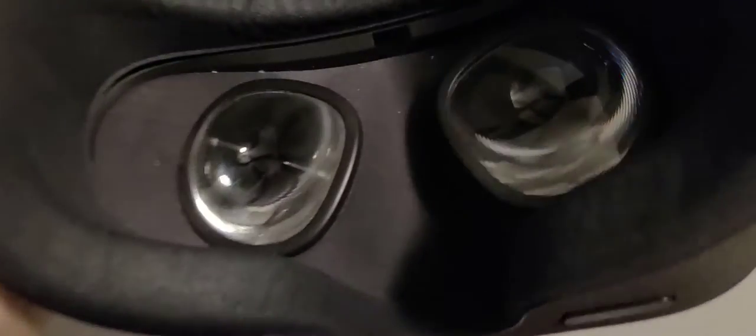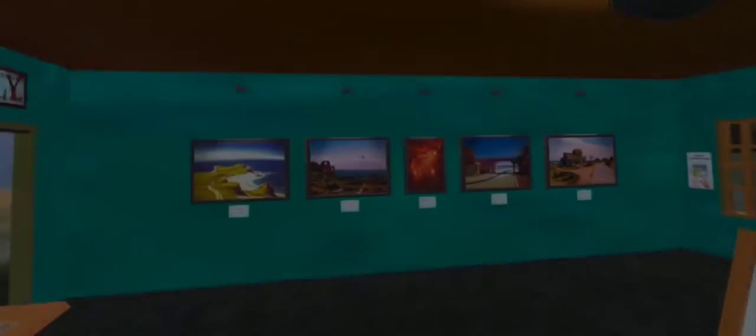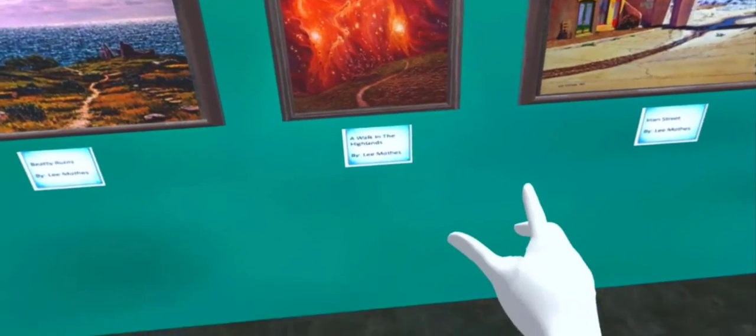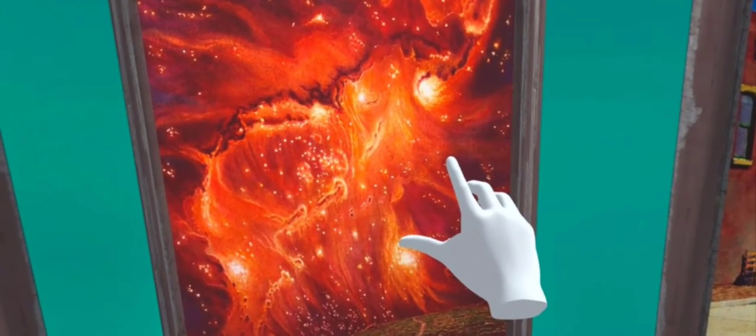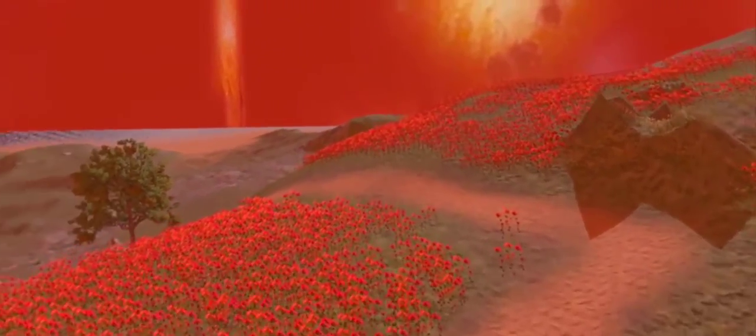When you put on the headset, you will be in the art gallery on New Island. In front of you on the wall, there are five different paintings. You'll be using the Oculus hand controllers to walk around the room and walk up to a painting. Then put your hand up to the painting and see what happens. You'll be inside the painting for about a minute, so you'll have a little time to do some exploring.